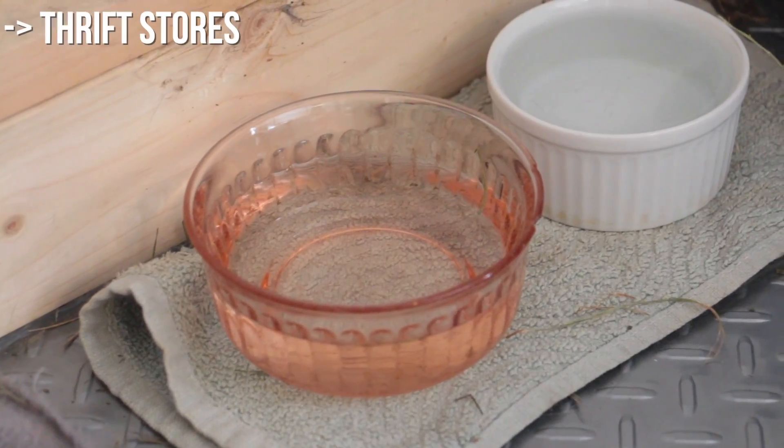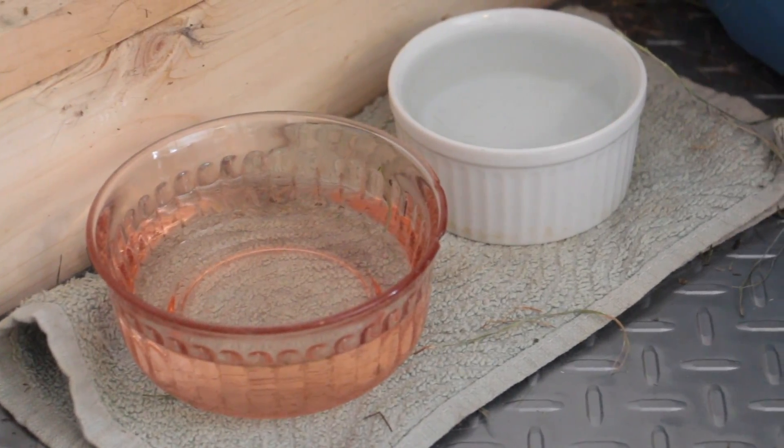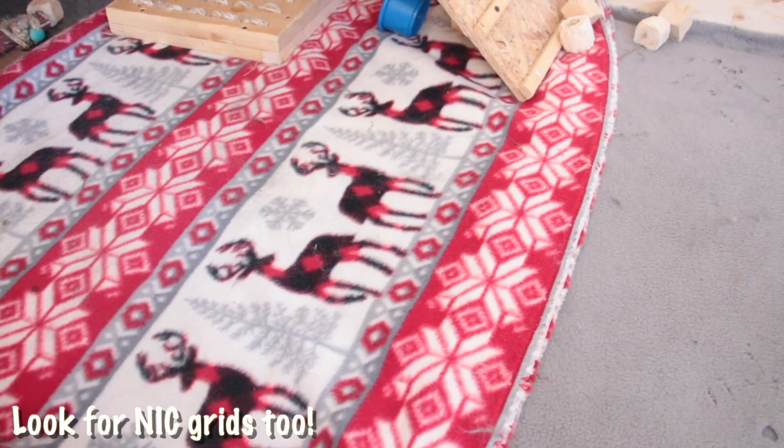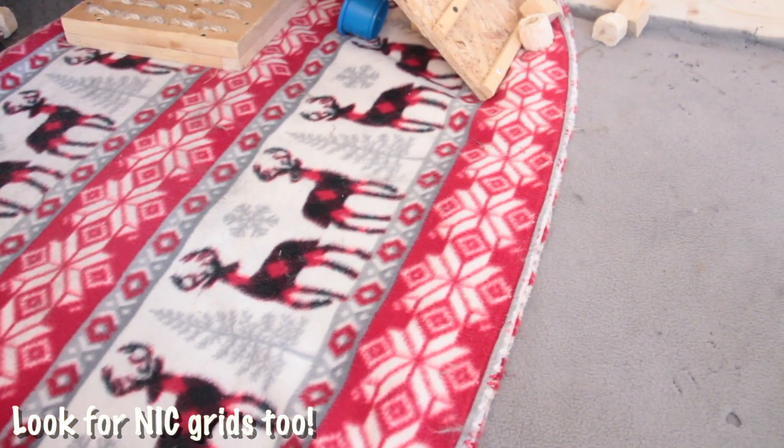Number 5: Thrift stores. Consignment shops and thrift stores can save you money on things like water bowls or fleeces. There are certainly things that you wouldn't want to get used at a thrift store, but it's definitely worth taking a look.